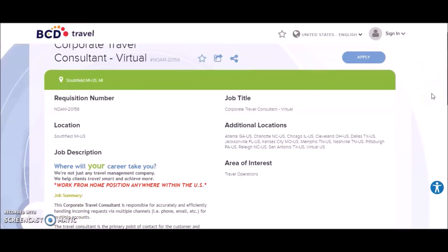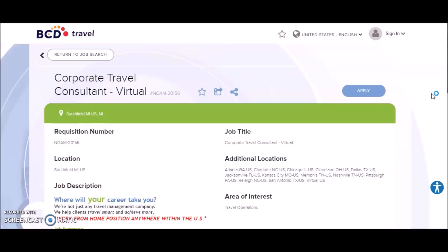If you know someone who may be interested, go ahead and share this information with them. Those are the companies that are currently hiring and paying up to $35 per hour. Thank you guys so much for joining me in another video, and I'll see you guys next time. Happy work from home, bye!